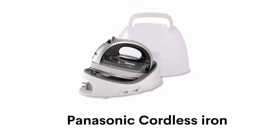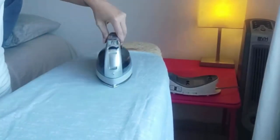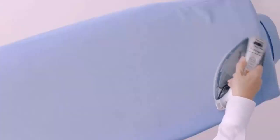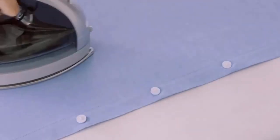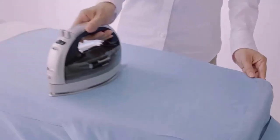Number 1: Panasonic Cordless Iron. This cordless iron is free from the hassle of twisted and tangled power cords, making it quicker, easier, and more convenient for ironing on a variety of fabrics. It has a sleek and contoured 360-degree freestyle soleplate with a double-tipped design that ensures effortlessly natural movement in any direction — forward, backward, and even side to side.